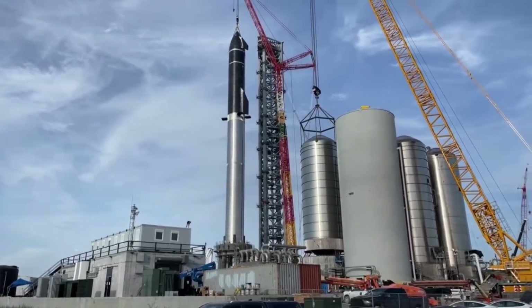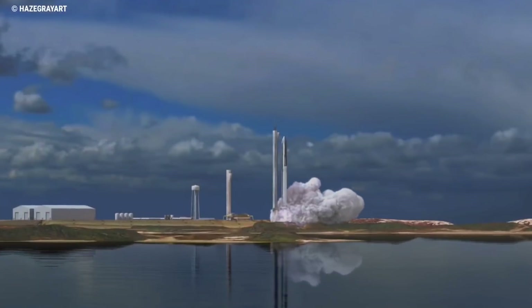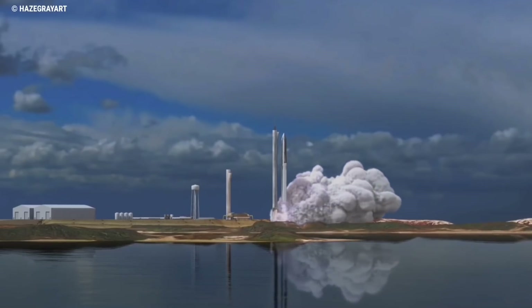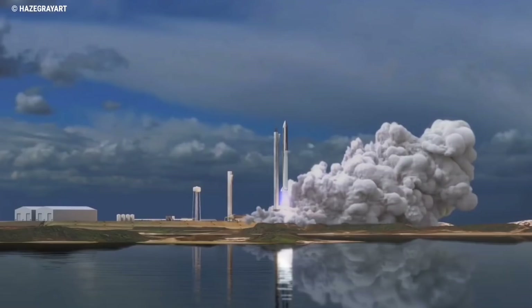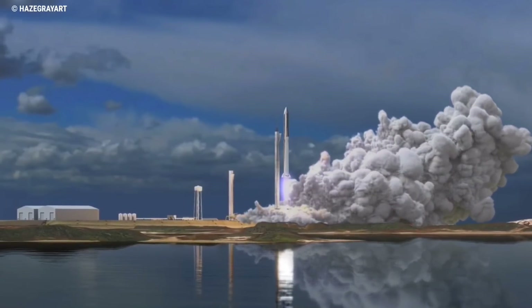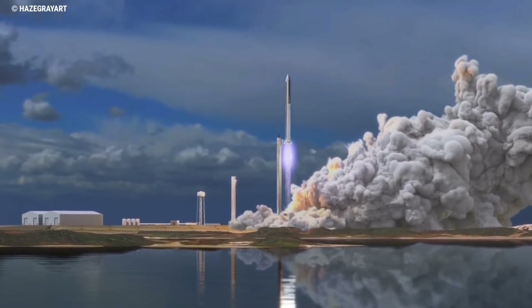Another effect that SpaceX may be aiming for with the water system is to cool down the Raptor engines after a long flight. However, there is an environmental problem: when water pours in and evaporates under the enormous heat of the engine exhaust, it makes up most of the huge exhaust plume. To implement this water system, SpaceX must install pipes and high-pressure pumping elements on the launch table, but exactly how Elon Musk's engineers designed and installed it is still a mystery.